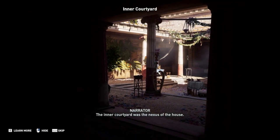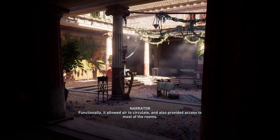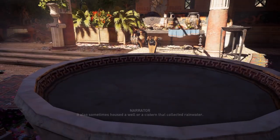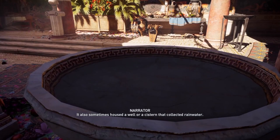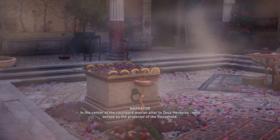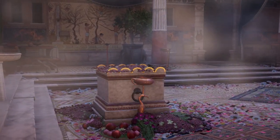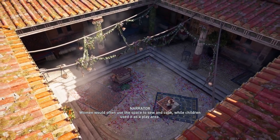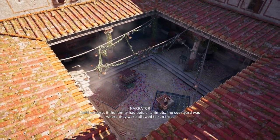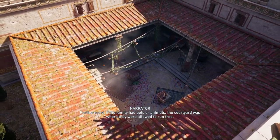The inner courtyard was the nexus of the house. Functionally, it allowed air to circulate and provided access to most of the rooms. It also sometimes housed a well or a cistern that collected rainwater. In the center of the courtyard was an altar to Zeus Herkios, who served as the protector of the household. Women would often use the space to sew and cook, while children used it as a play area. Furthermore, if the family had pets or animals, the courtyard was where they were allowed to run free.